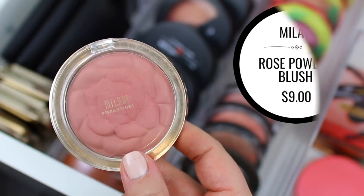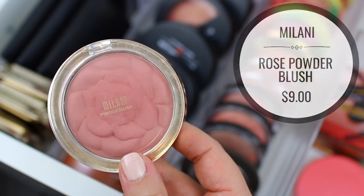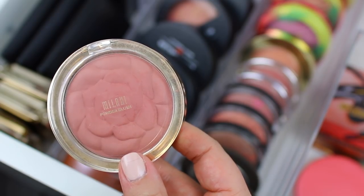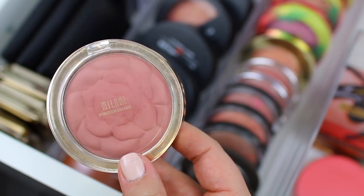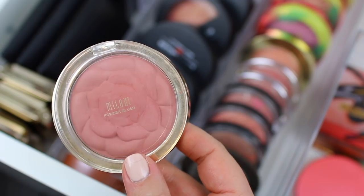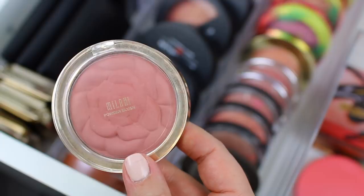This is the Milani Powder Blush in the shade Romantic Rose. It's so beautiful, and now that I'm looking at it, I remember that it is a dupe — or at least very similar — to Tarte's Exposed, which is perfect because my Tarte Blush in Exposed just recently expired. So now that I have this one in my collection, I don't have to repurchase it. I really like this formula — I think it's so beautiful on the cheeks, so I'm definitely going to hang on to this one.